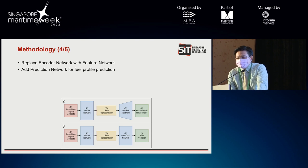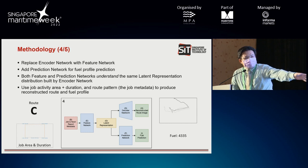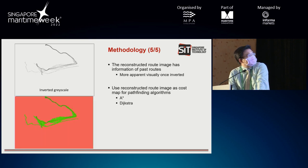We are now replacing the encoder network with a feature network. What this does is extract the classification and the metadata as features so that it can generate the same latent representation. That way we don't use the original route image anymore — we just give the metadata. For instance, we say we want route C, the activity area, and for how long. The final model will then generate the route image and the fuel estimation. The original image, once inverted, is transformed into a cost map for pathfinding algorithms.